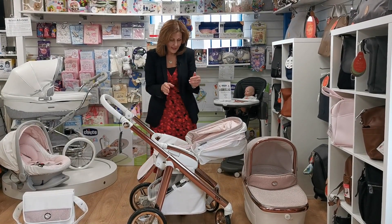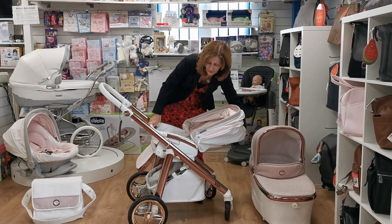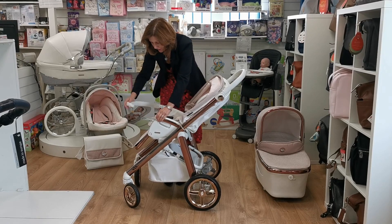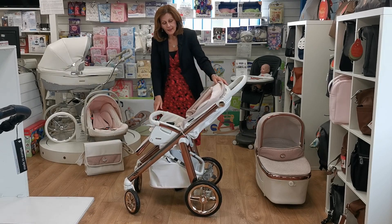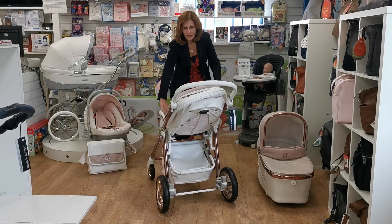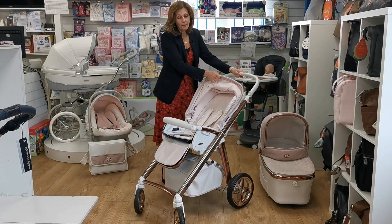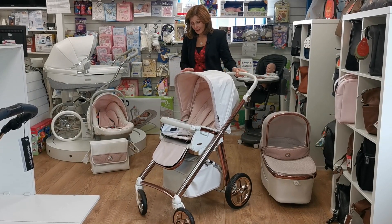I've been lucky enough to visit the factory in Portugal before lockdown and see how much love and care they put into making these beautiful products — so you really are investing in something special. To remove the bumper bar there's a button on the side: press it and you can take the bar out very simply. The pushchair literally swivels on itself, making it incredibly easy to push and manoeuvre in small spaces.